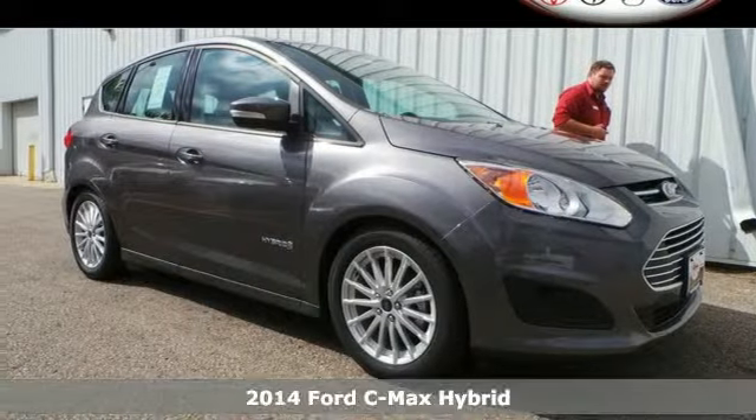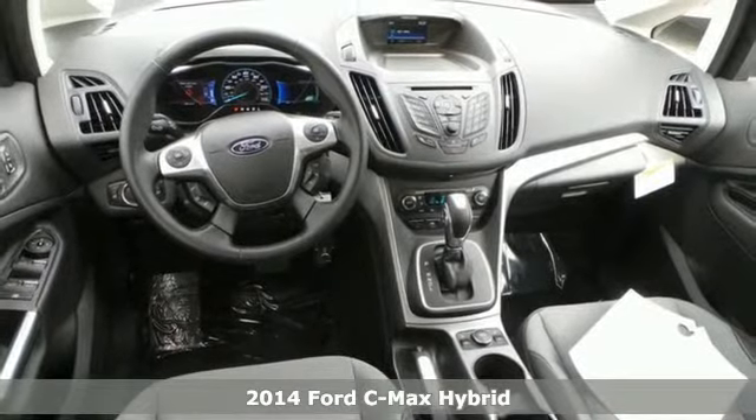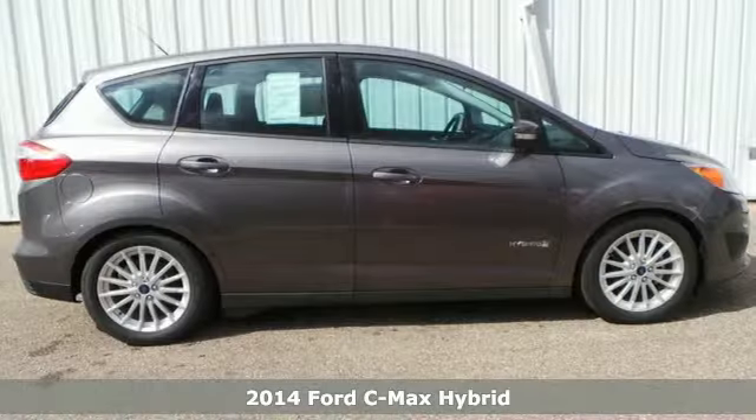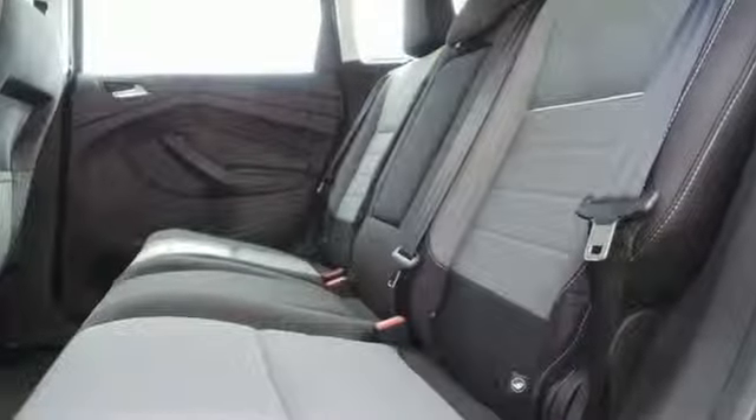Here's a 2014 Ford C-MAX Hybrid. Enjoy a seamless driving experience with this hybrid. The electronically controlled CVT works effortlessly with the stability and traction control for a smooth ride.